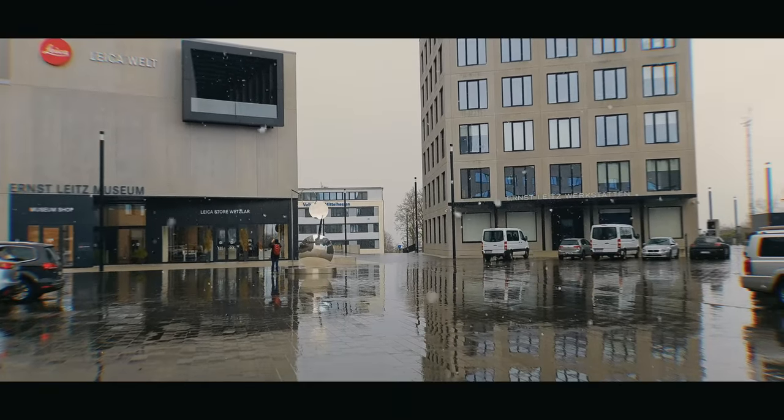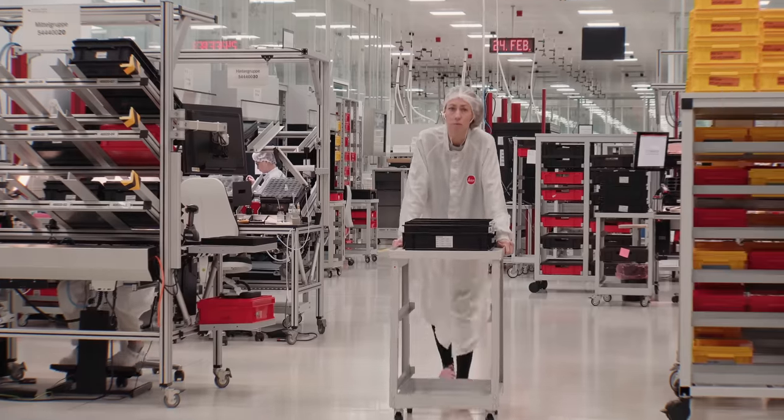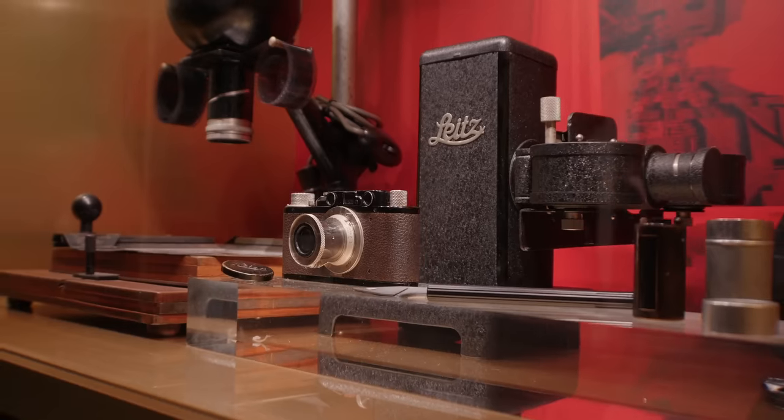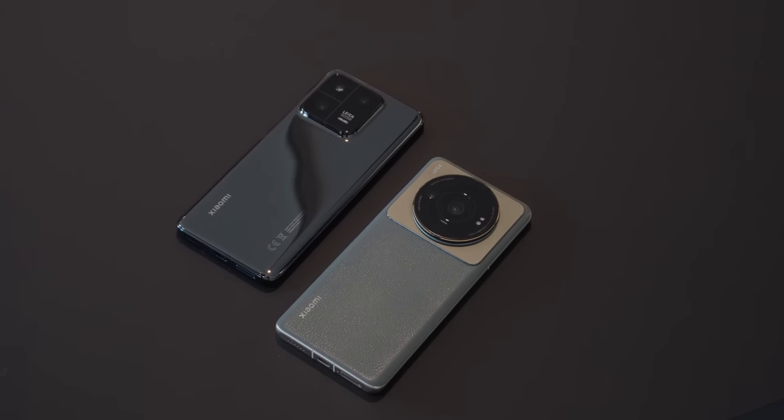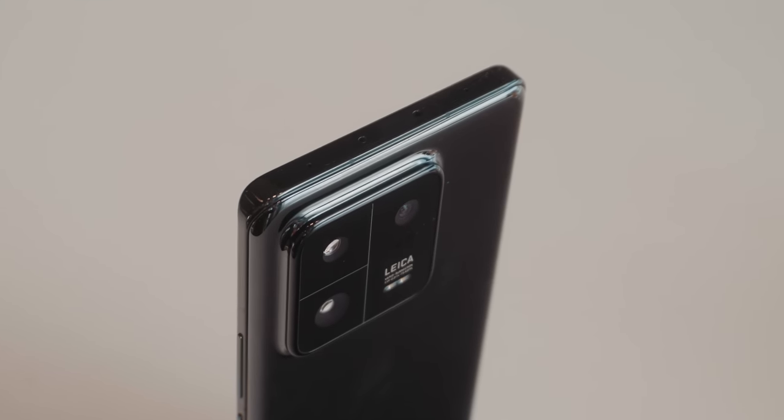The Xiaomi 13 Pro is easily the best phone for photographers, and the partnership with Leica is a really smart move. I hope they continue to innovate. Xiaomi is still planning to release a 13 Ultra later this year, and I hope they build on this camera system and add to it. I prefer how the camera module looks on the 12s Ultra with that massive circular module, but I love the camera hardware on the 13 Pro. If you're a photographer who doesn't want to spend money on a mirrorless camera and a phone separately, the Xiaomi 13 Pro is the way to go.